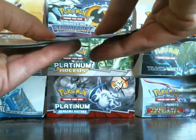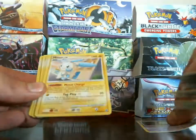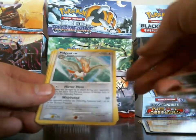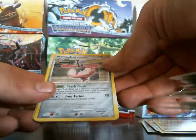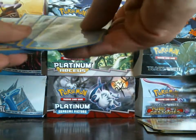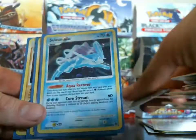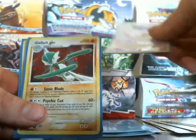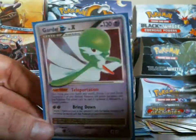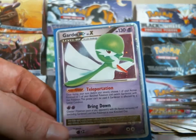Let's see — I got about twelve rares: Unknown S, Minun, Magmortar, Jynx, Arcanine, Electivire, Pidgeot, Dugtrio, Wormadam Trash Cloak, Golem, and Wormadam Sandy Cloak. For holos I got Gastrodon East Coast, Sunflora, Mew, holo rare, Blastoise, and a Gardevoir Level X. Really happy to pull that Level X — they're really hard to pull in this set. Stay tuned for part two and the recap, and thank you guys for watching!